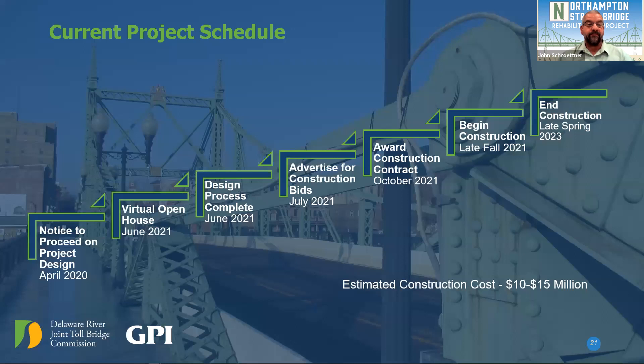Current project schedule: We're in June 2021 at our virtual open house. Our design is complete and wrapping up. The Commission anticipates advertising for construction next month, July 2021. Award for construction is anticipated in October 2021, with construction beginning late fall and wrapping up in late spring of 2023. The estimated construction cost is somewhere between 10 and 15 million dollars.